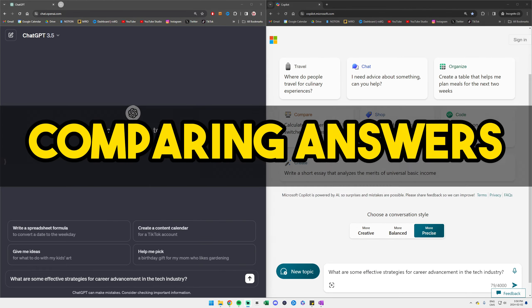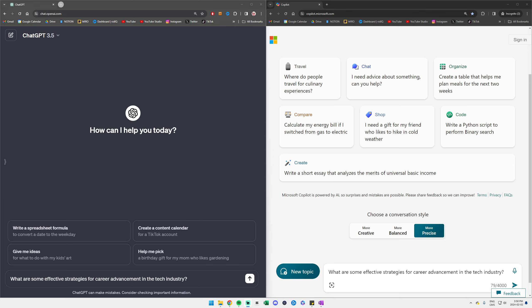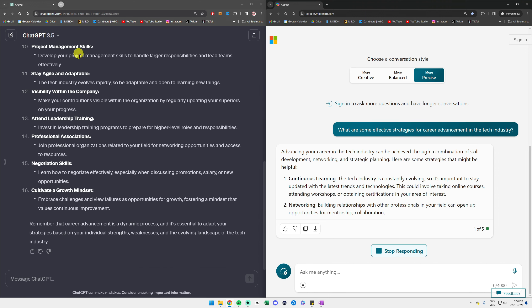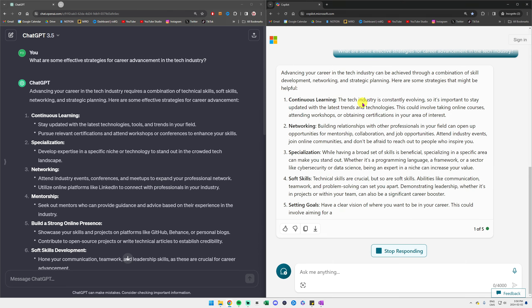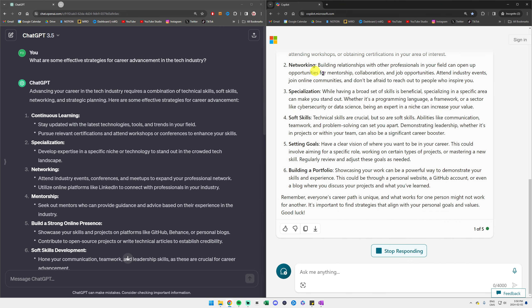Both tools let you keep a chat history, so after a long weekend, if you want to jump back into your conversation, you can with just a click. Both tools are also available on mobile, so they follow you everywhere. Another difference is that with Microsoft Copilot, you can choose a conversation style: more creative for original and imaginative chats, more balanced for everyday informed chats, or more precise for concise fact-finding. Unfortunately, ChatGPT doesn't offer this kind of conversation style.